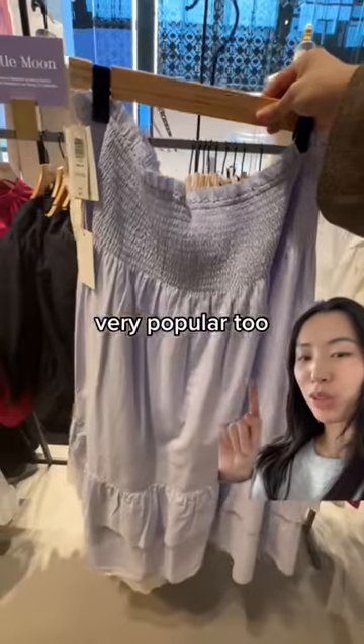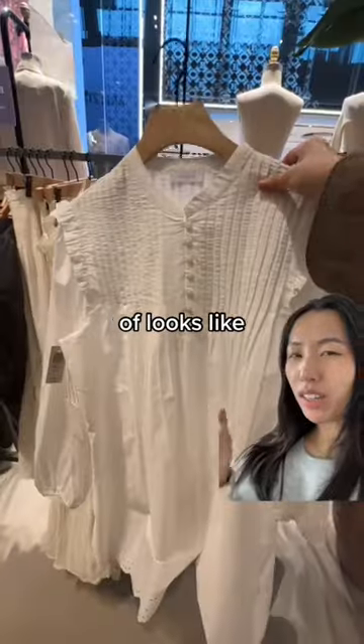This skirt will probably be very popular too, with long skirts being in and it being organic cotton, which is great. This one kind of looks like a nightgown.